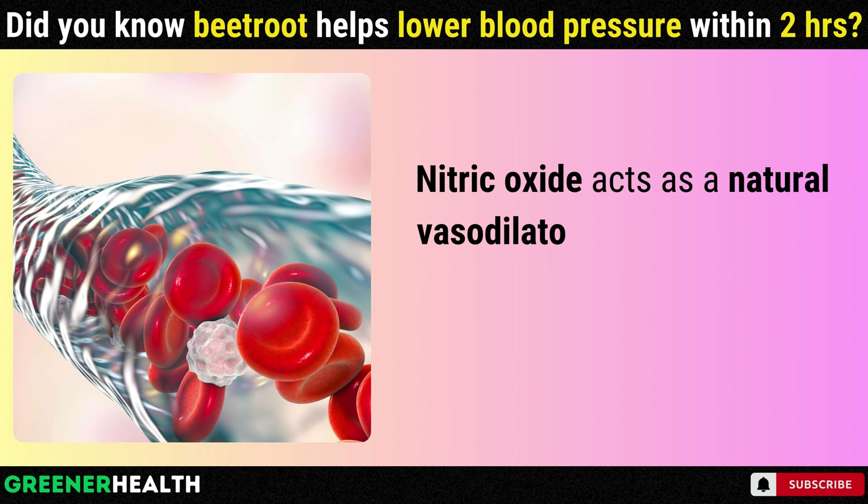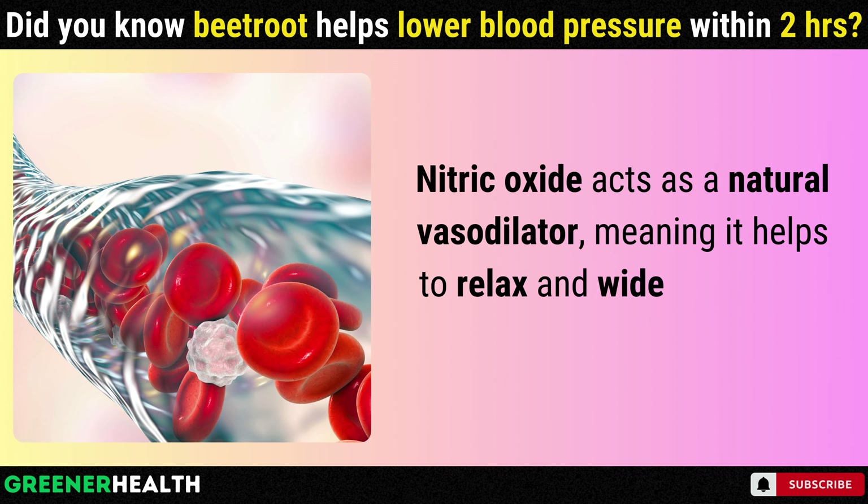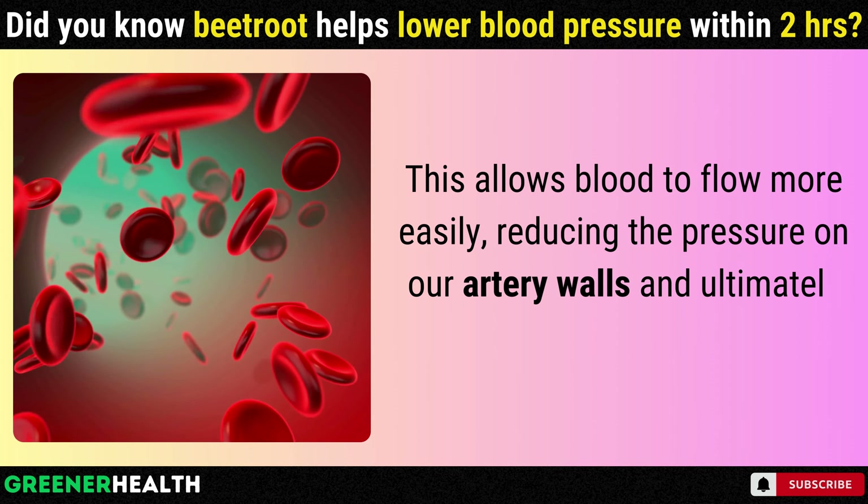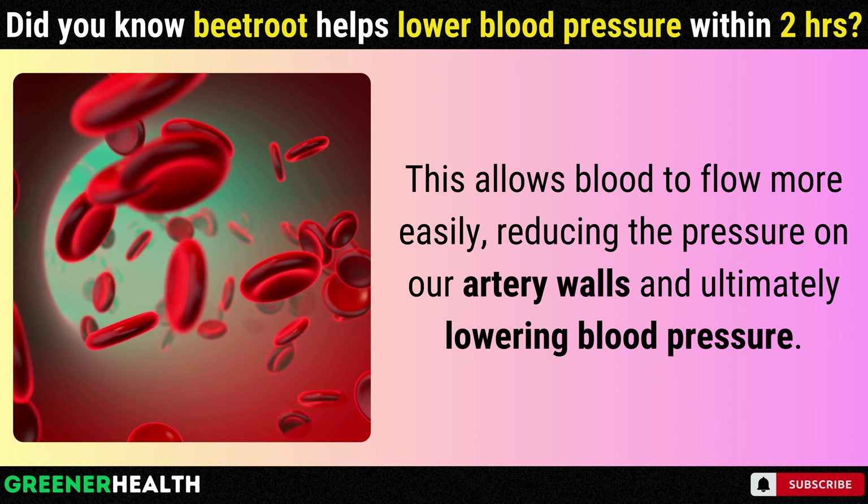Nitric oxide acts as a natural vasodilator, meaning it helps to relax and widen our blood vessels. This allows blood to flow more easily, reducing the pressure on our artery walls and ultimately lowering blood pressure.